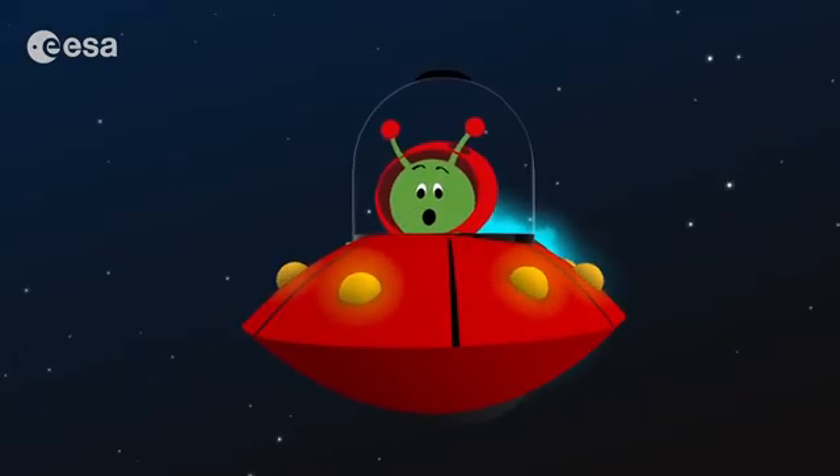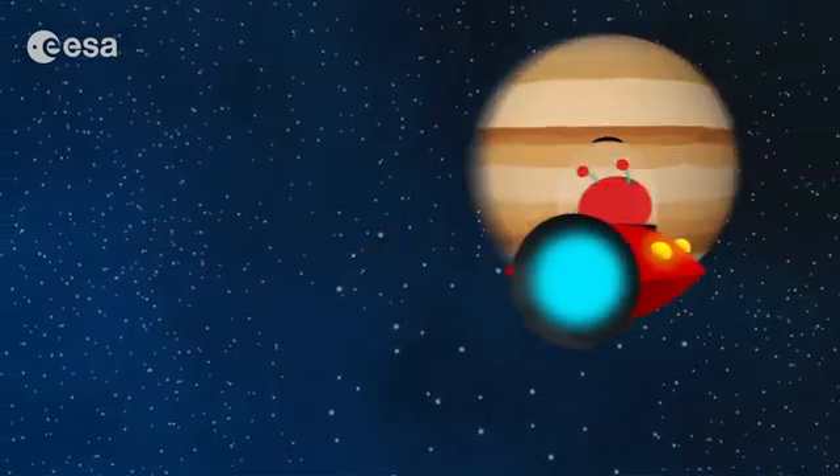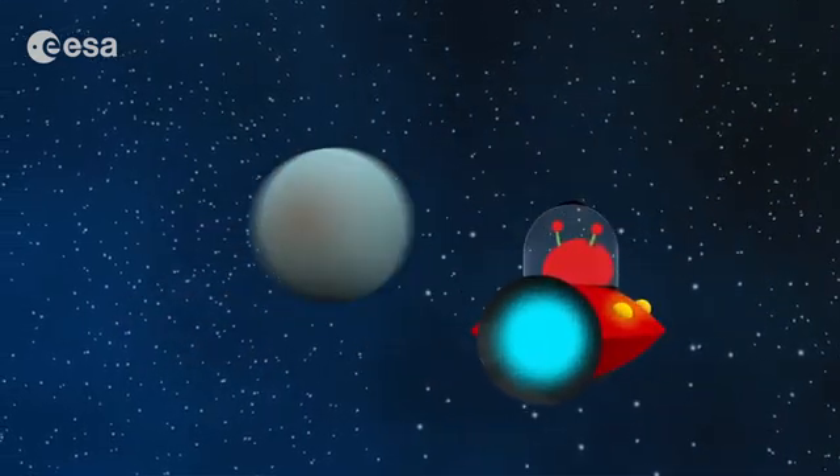Let me take you closer to the edge of the solar system where comets come from. I really want to find some of them and show them to you close up. You will be surprised.